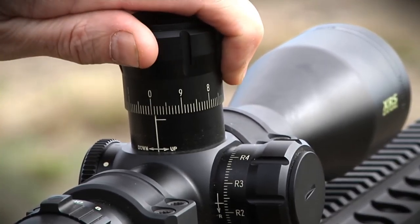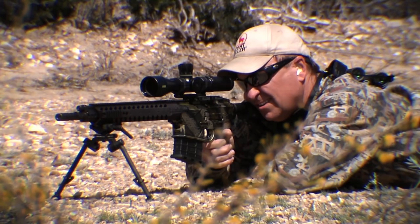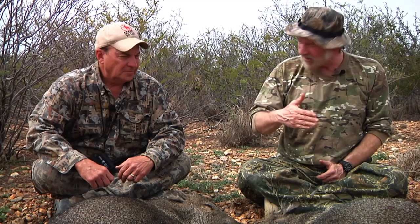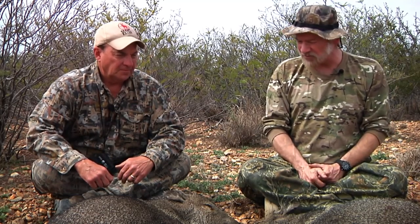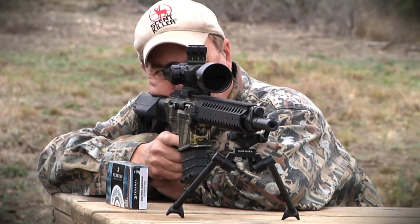It's a Bushnell Elite XRS, 34-millimeter tube, 4.5 to 30 power scope, along with the KFS Versapod Sierra 7 bipod — made for a heavy gun like this Nemo in .300 Winchester. It panned nicely, it tilted nicely, it did everything we could possibly ask of it. The whole package put together is optimum. You really can't upgrade it — you're done.